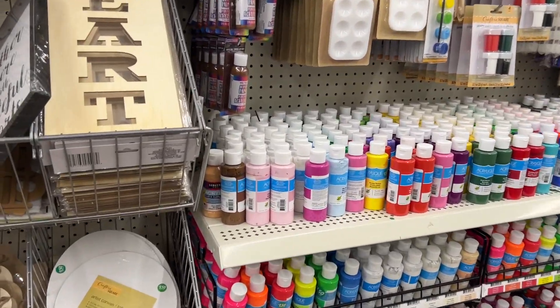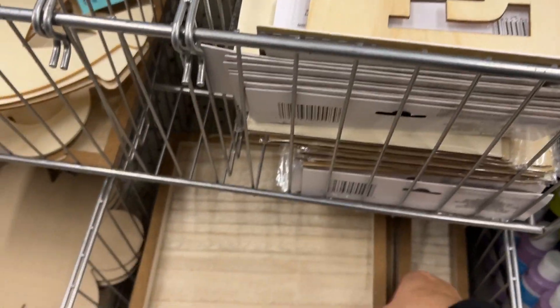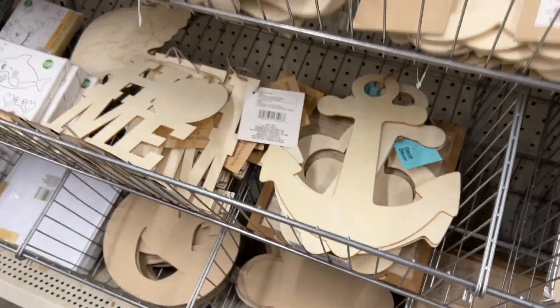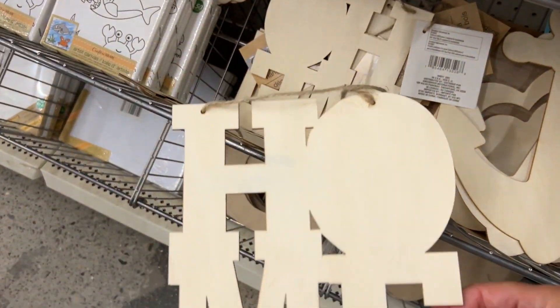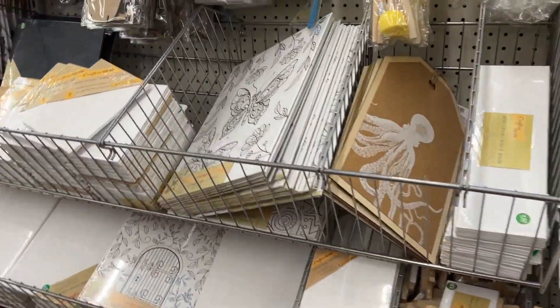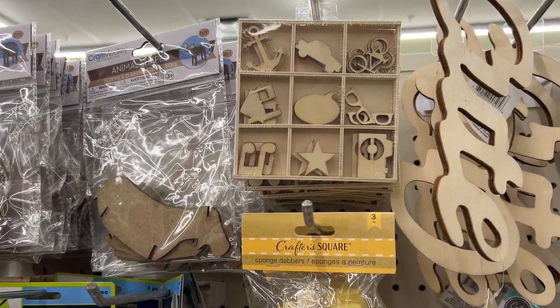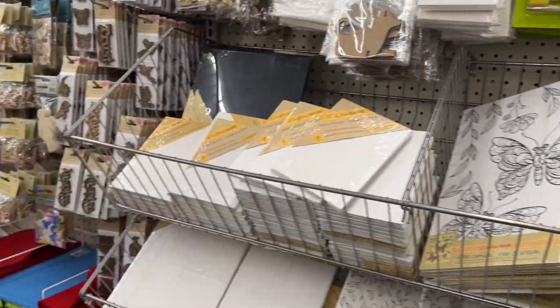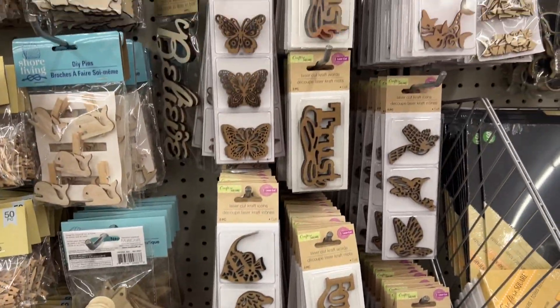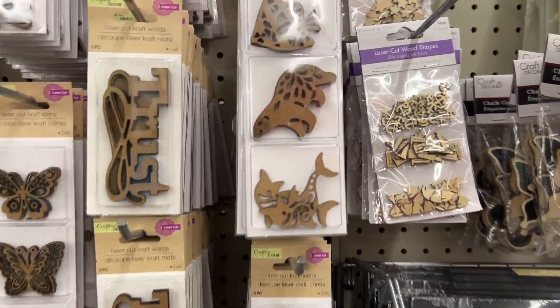Dollar Tree lately has been fully stocked with paint. They have these pieces you can make your own signs with, and the little home piece is cute — you can add a little wreath to make it part of your Christmas decor on the circle area of the O. They also have these little wood die cuts; some stores carry these and some don't.